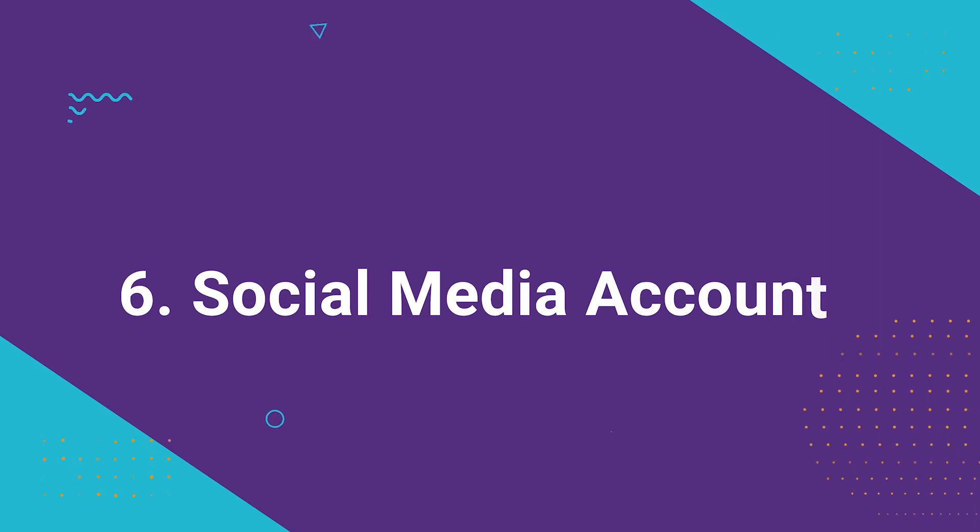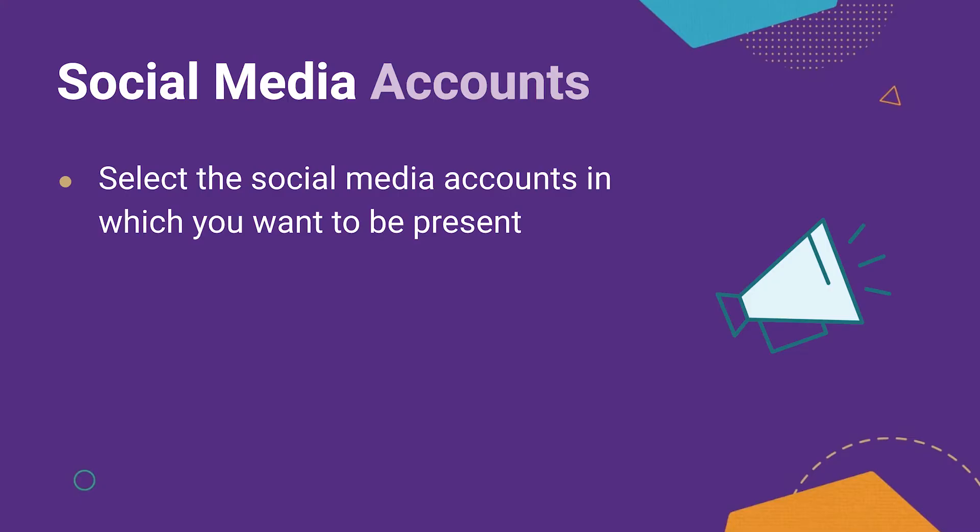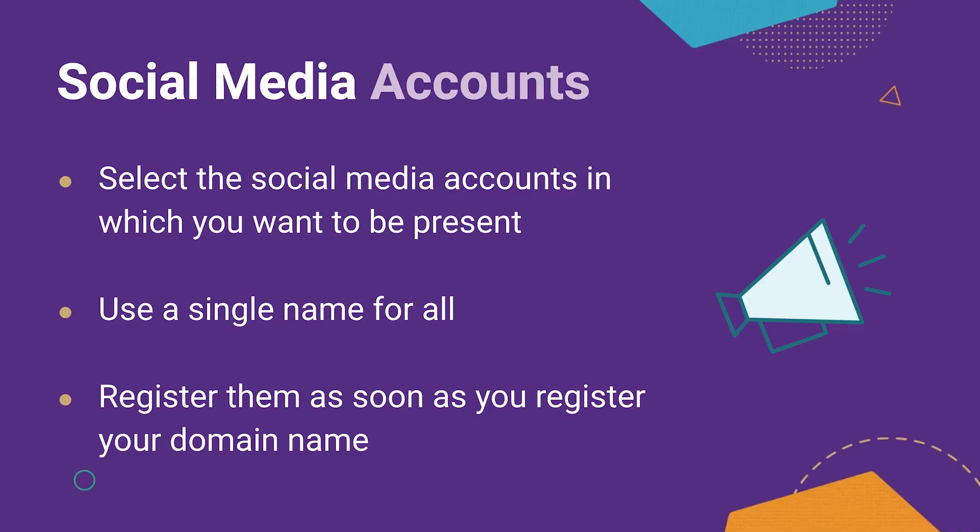Six, you need social media accounts. While you are in the registering mood, go ahead and register your social media accounts on every social media platform you plan on using. Try hard to find a single account name that you can register across all platforms. This isn't always possible, but the more consistent you can be, the easier it is for your users to remember you. You want to get these as soon as you can after registering your domain name. The worst case scenario is if you forget to register them, go public with your site, and have someone come in and sweep them up before you can get to them. Prevent this by thinking ahead and registering them as soon as you know what you want.